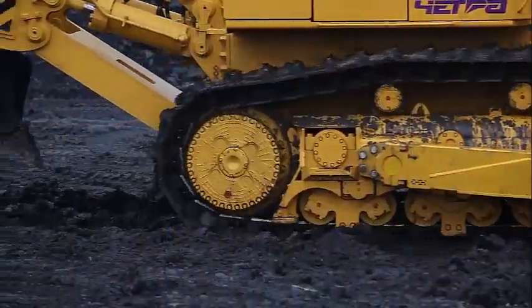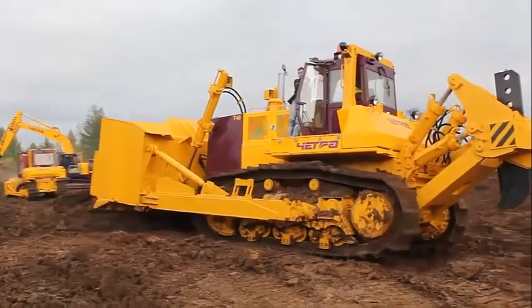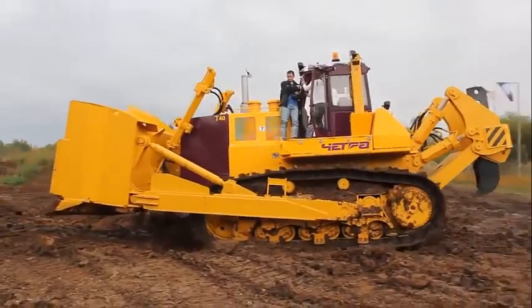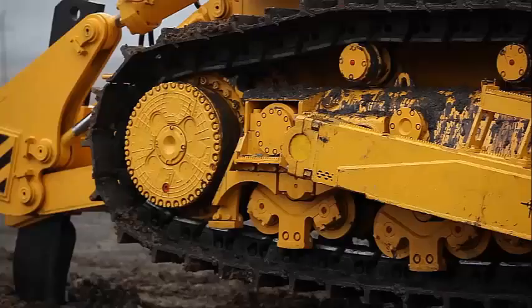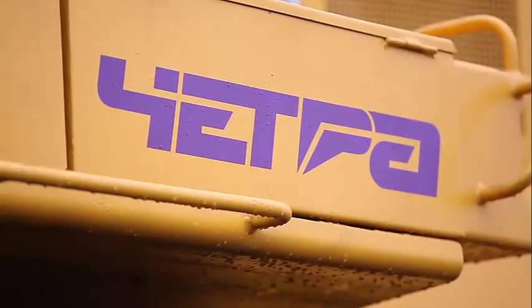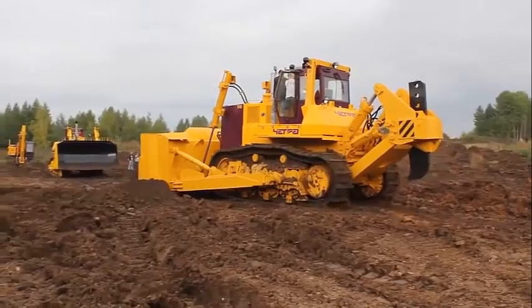Like all other Chetra bulldozers, the T40 is a fusion between traditional Russian reliability in frame and undercarriage materials and the high efficiency of hydraulic components from American and European suppliers. Since the hydromechanical or hydrostatic transmission no longer requires physical strength from the operator, the Chetra T40 can today be easily controlled by fingertips, making this super bulldozer even more appreciated by operators.